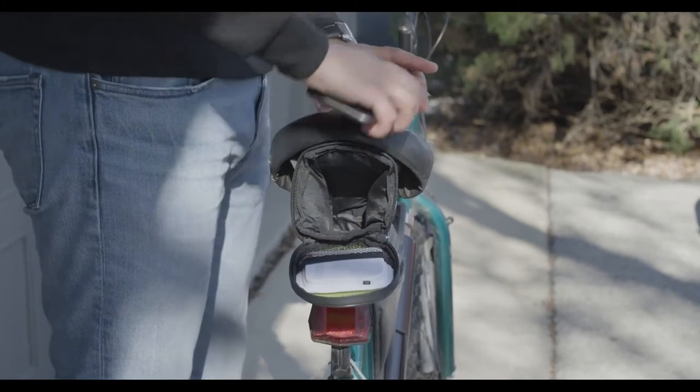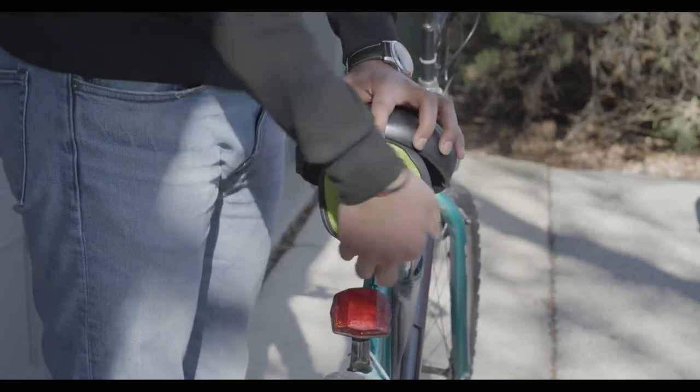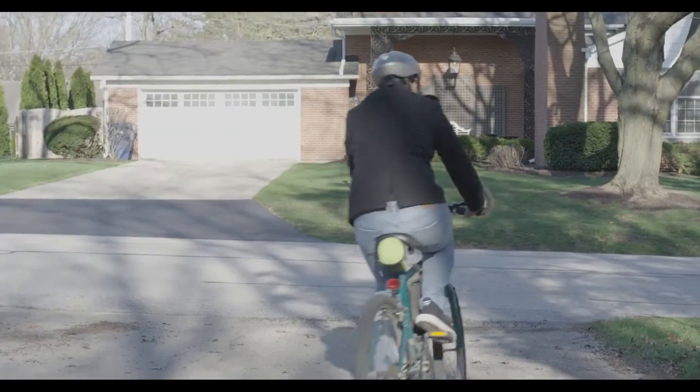The BL-400 bicycle seat bag features the same 30 LED directional indicator as the BL-300 Fanny Bag, but it can be easily attached directly under your bicycle seat. Having a directional indicator attached to your bicycle means it's always equipped for a safe ride.